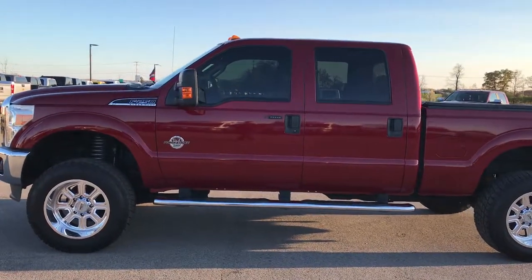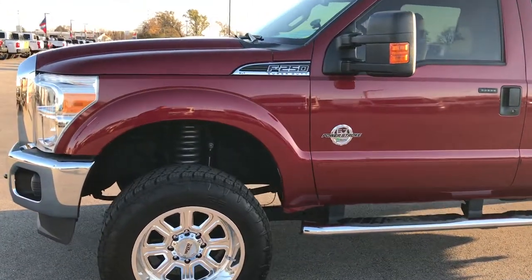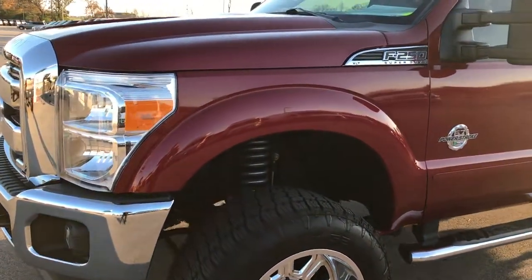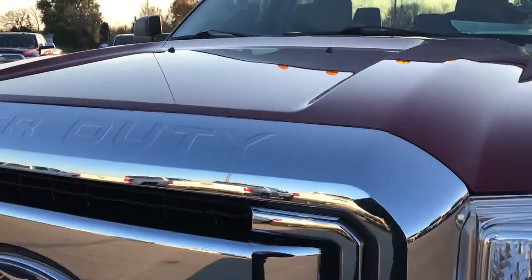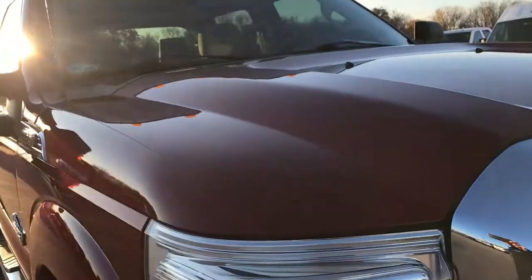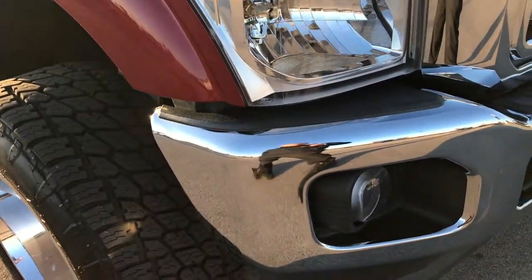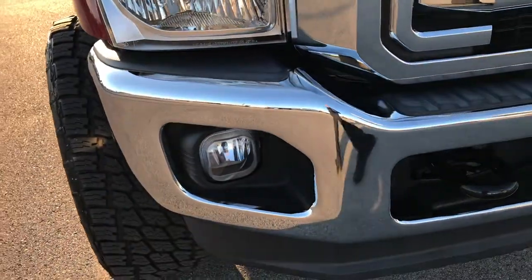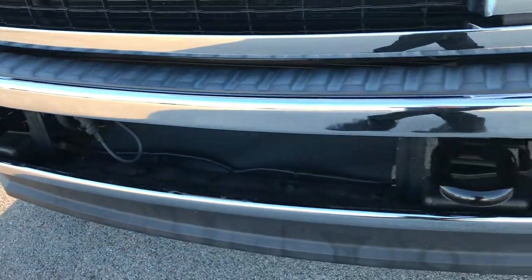This is stock number 9250. We are here at Summit Automotive in Fond du Lac, Wisconsin, your truck headquarters, checking out this super clean 2014 Ford F-250 Crew Cab Short Box. This truck has the 6.7 liter Power Stroke Diesel. From this HD video, you'll be able to tell that this truck is extremely clean all the way around.